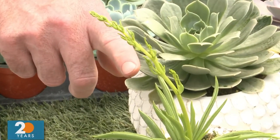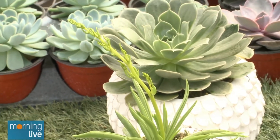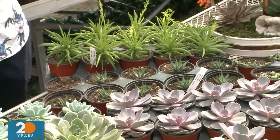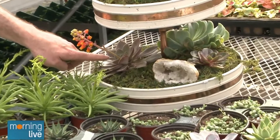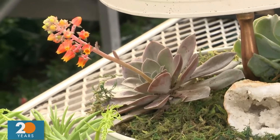I didn't really know succulents bloomed! The coolest thing ever — we had a whole bunch of those blooms, so we cut them, put them in a vase, and they lasted for probably a month. Is this Echeveria? Yes, Echeveria. Your daughter is Echeveria!